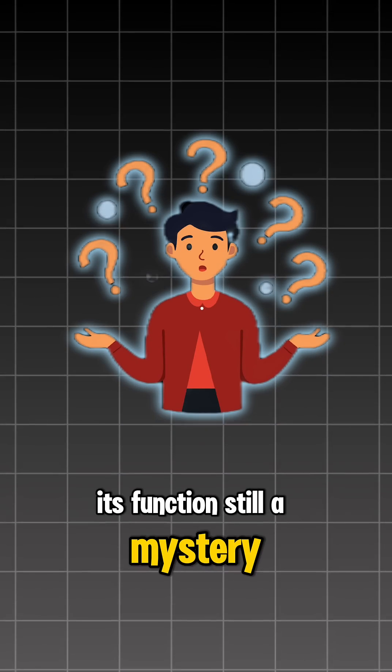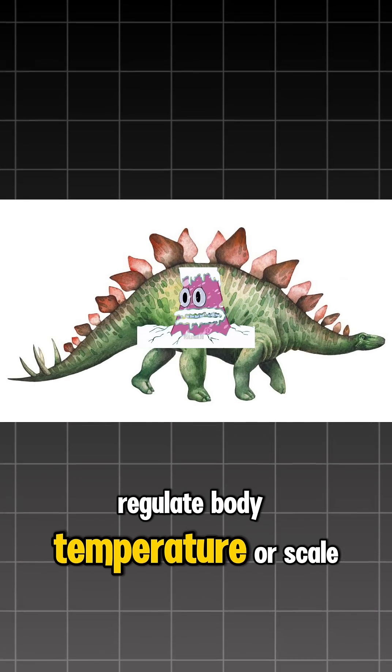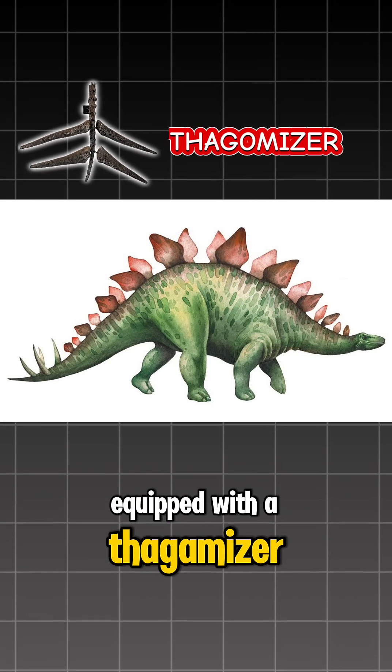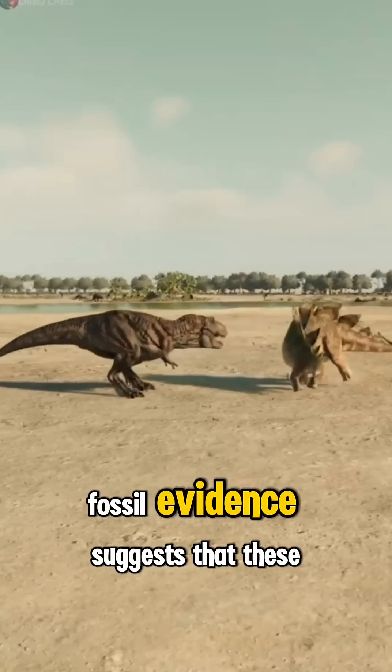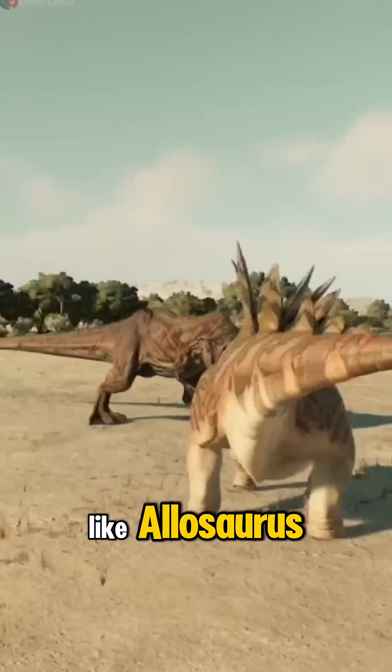Its function? Still a mystery. Perhaps to attract attention, regulate body temperature, or scare off predators. But certainly its tail was equipped with a thagomizer — four sharp spines for self-defense. Fossil evidence suggests that these spines once injured predators like Allosaurus.